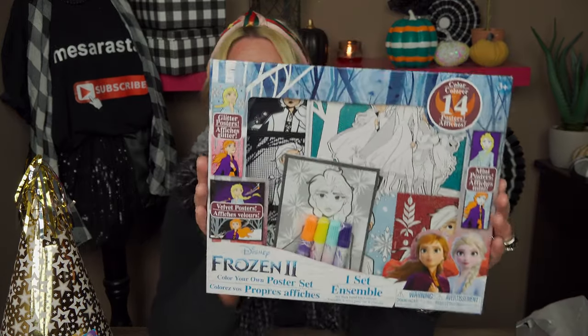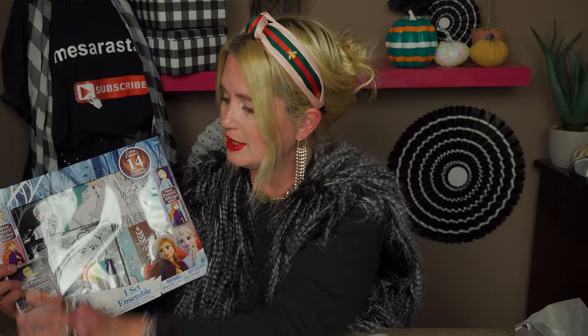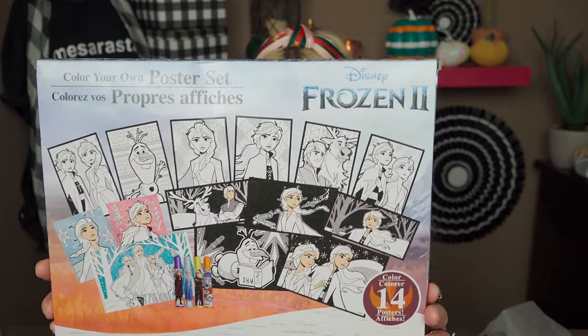They're coming out with a lot of frozen items to buy. This is a Frozen color-your-own poster set — you get 14 posters and markers for $1. That is mind-blowing to me. They also had another Disney one like this in a different style — more velvet posters — a Mickey Mouse one, a Minnie Mouse one, and a Lion King one I'll show in a moment. These look so expensive and so nice. I'm really impressed with what Dollar Tree is rolling out right now.